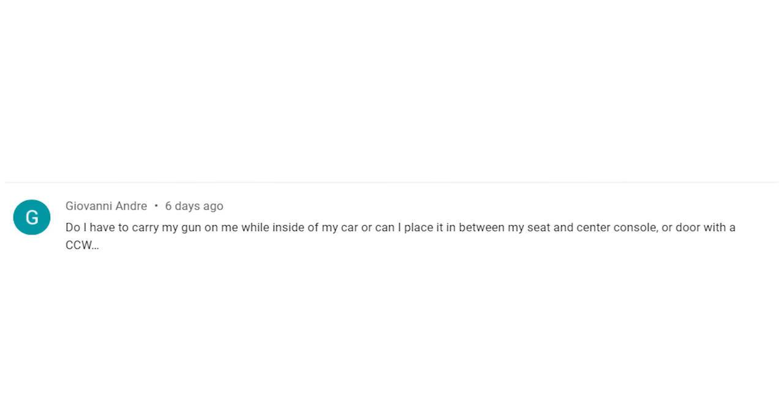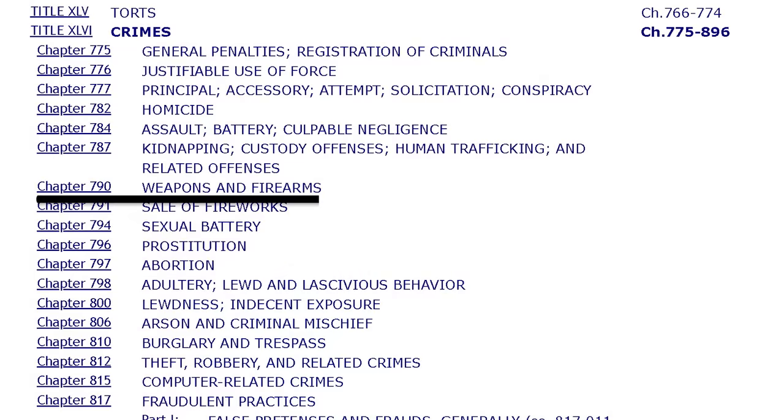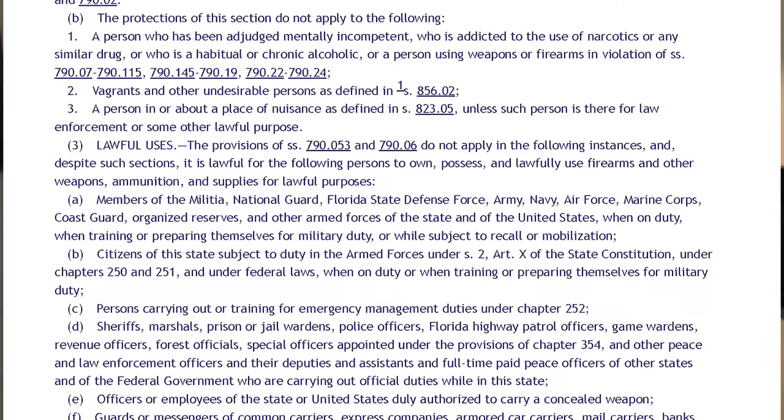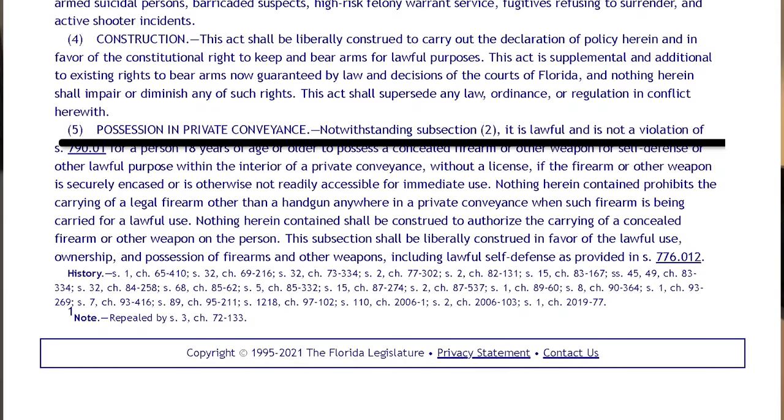We're also going to answer a viewer question. Giovanni Andre asked: Do I have to carry my gun on me while inside my car, or can I place it between my seat and the center console or door with a concealed carry permit? All that's up next. Check the description below for links and resources. The first question we have to answer is what law applies. Because we're talking firearms, we're going to turn to Chapter 790 of the Florida State Statutes — in particular, 790.25 subsection 5. This is the statute that regulates the carrying of firearms inside of a private vehicle.